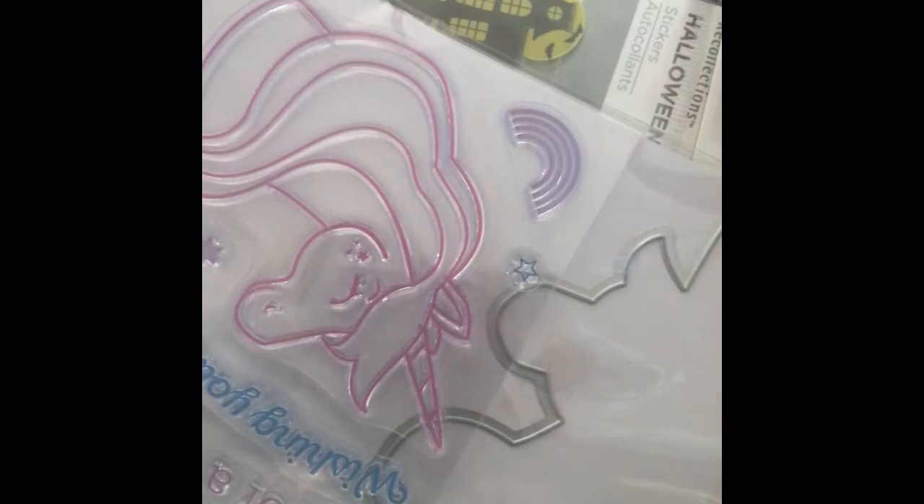And I got this unicorn die cut on sale. That's all for now, thanks for stopping by!